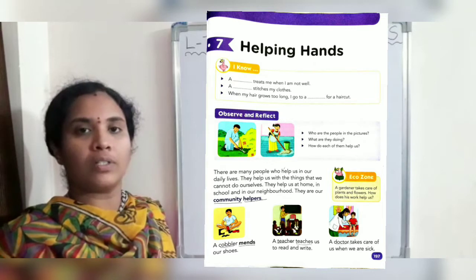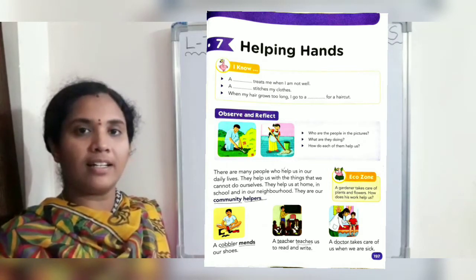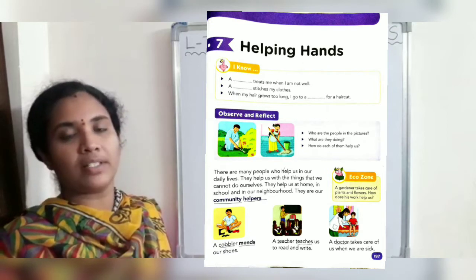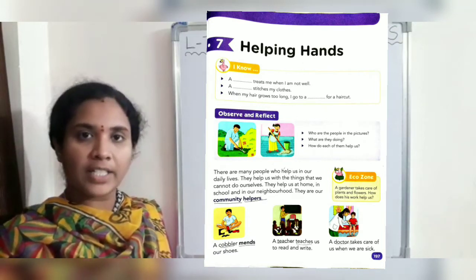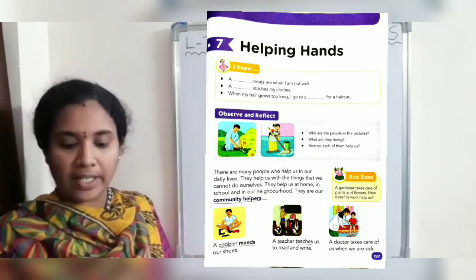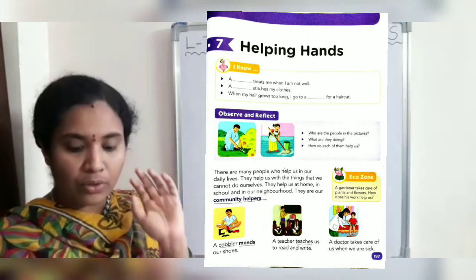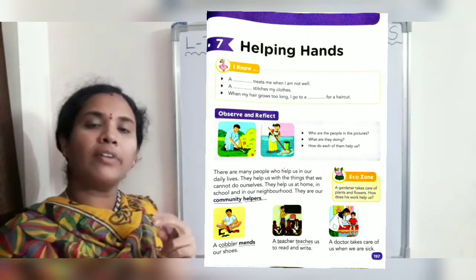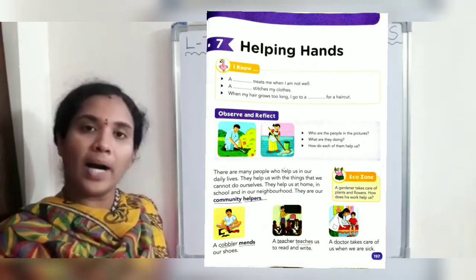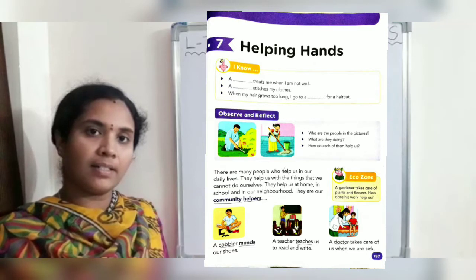Next one — a dash stitches my clothes. Who stitches your clothes, children? Very good — a tailor stitches my clothes. Next: when my hair grows too long, I go to a dash for a haircut. Where do you go for a haircut, children? The answer is barber. When my hair grows too long, I go to a barber for a haircut.